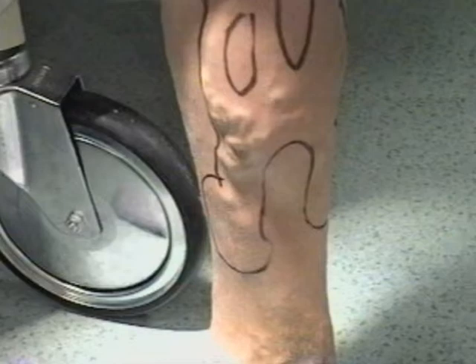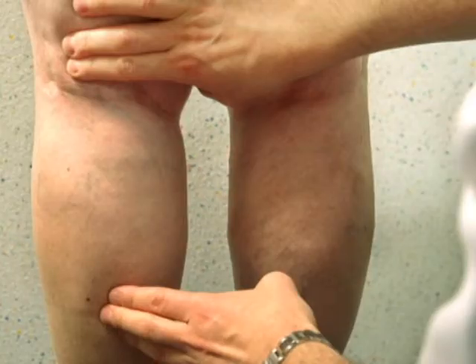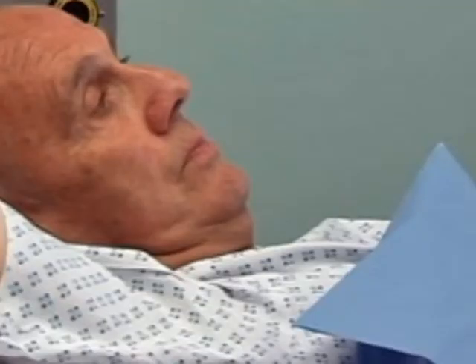If you think your varicose veins are a serious problem, you can check with a doctor to see if you have venous reflux disease. Diagnosis is simple — it involves an examination and is confirmed by a non-invasive ultrasound examination.